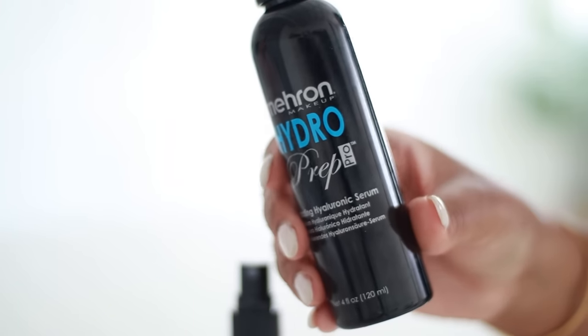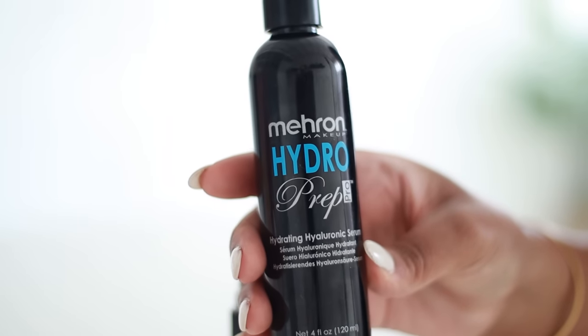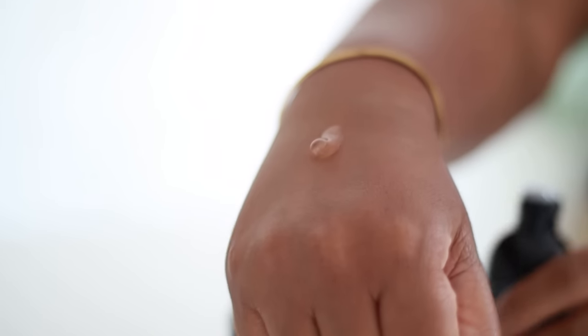The next two items are from a brand called Mehron. I picked them up because I have extremely oily skin and this brand is made for theater performers under hot stage lighting to prevent makeup from sweating off — so I figured if it works for them, it should work for me. The first product is the Hydro Prep Pro, which has hyaluronic serum and is supposed to hydrate skin under makeup. However, if you're oily like me, I don't recommend it under makeup — it gives a nice glow but oily plus glow equals too much. I do like using it on days when I don't wear makeup.